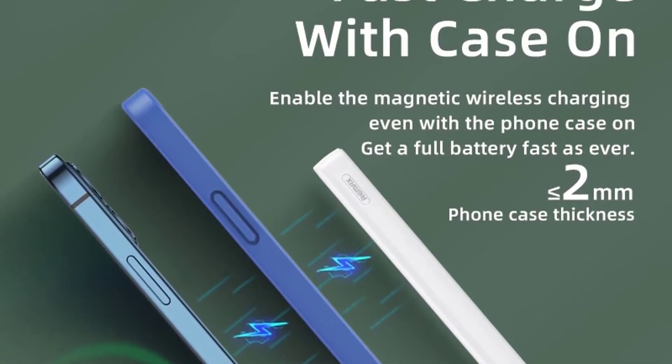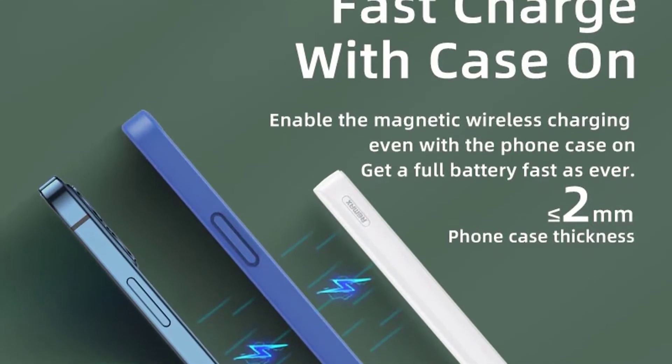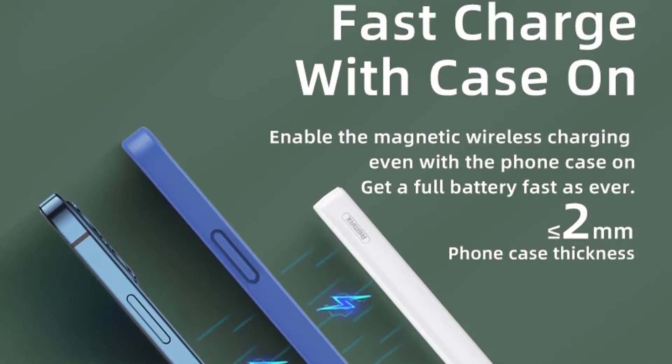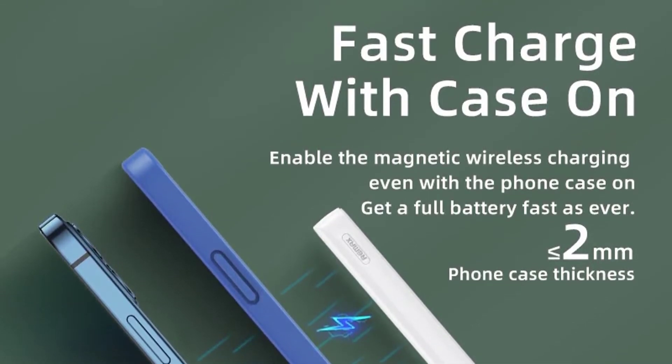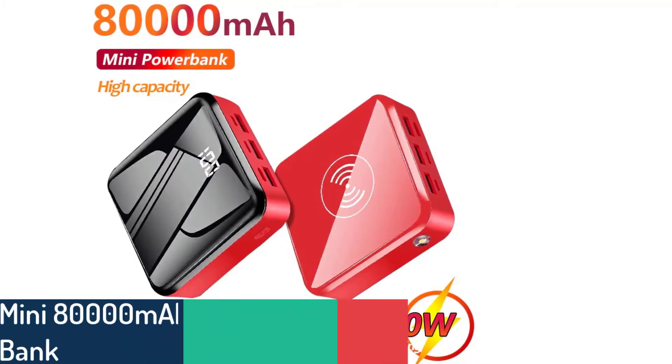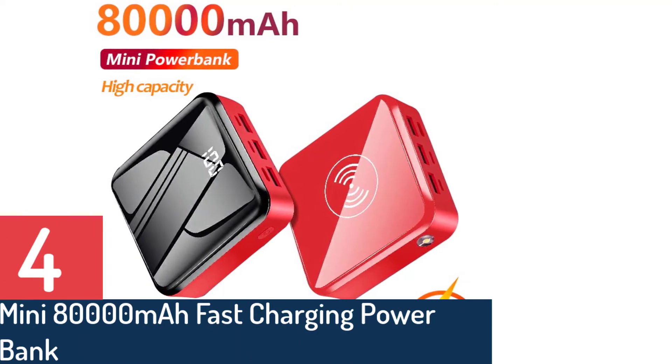Color: blue/white. Input type: Type-C x1. Input voltage: Type-C 5 to 12V, 3A max, PD. Output type: Type-C x1, USB-A x1. Output voltage: Type-C 5 to 12V, 3A max.